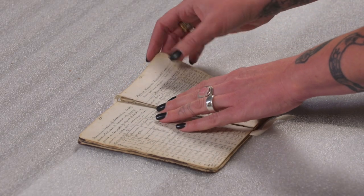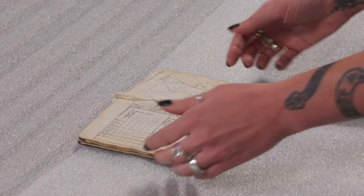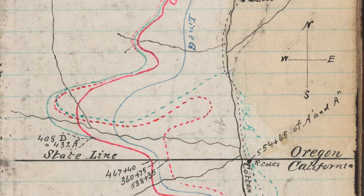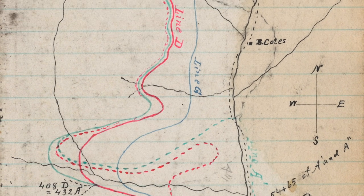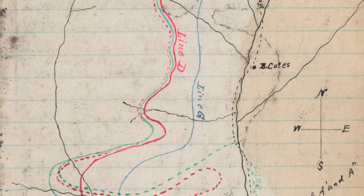One of my favorite pages in here is actually a map of some of these proposed routes that shows the state line. Up here we have Oregon, down here we have California, and this shows how much these routes varied.